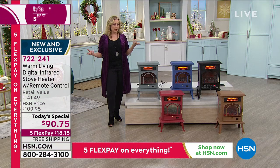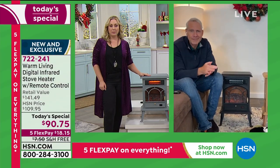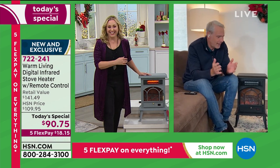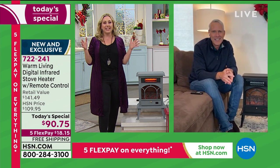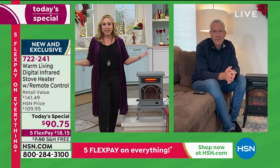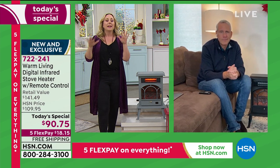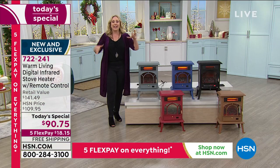So many people are working from home now. A lot of people are using a front room as a home office that gets too cold in winter — this is the way to add heating to one of those extra rooms everybody's using for virtual learning or work from home. At $90.75, what an inexpensive way to make another room in your house an office.